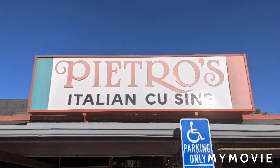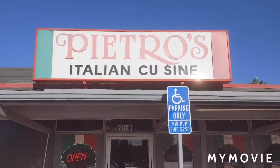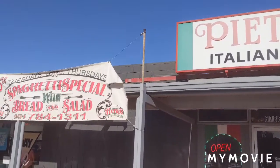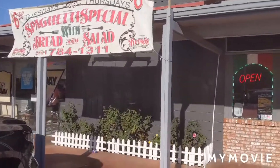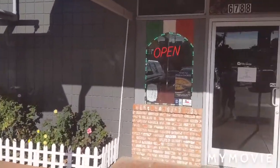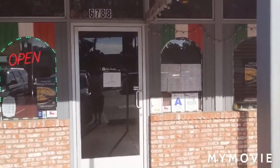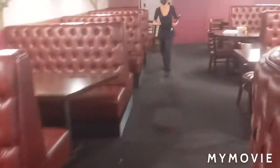Hi guys, welcome to another video of Food Traveler in the IE. Today we're in the city of Riverside, California at Pietro's Italian Cuisine. This is a nice little small mom-and-pop spot. I'll put the location and tag it for you guys. Let's come on in and check it out. Looks like a nice cozy little spot inside with nice high big booths. Really quaint, lighting was nice, just a nice overall calmness to the place.